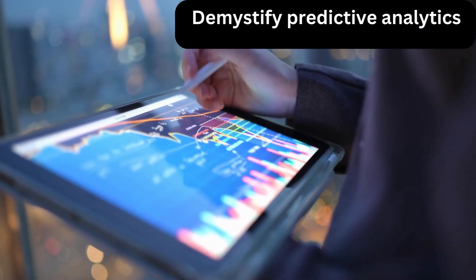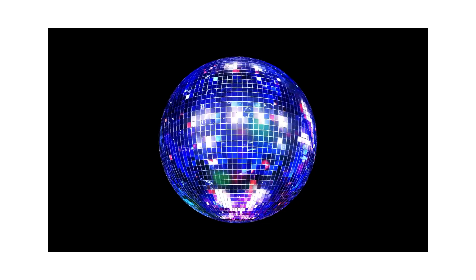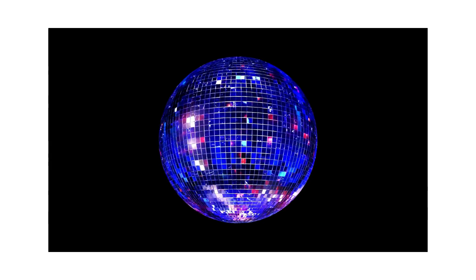Demystify predictive analytics in simple terms. Imagine it as a crystal ball for data, helping us peek into the future based on patterns from the past.